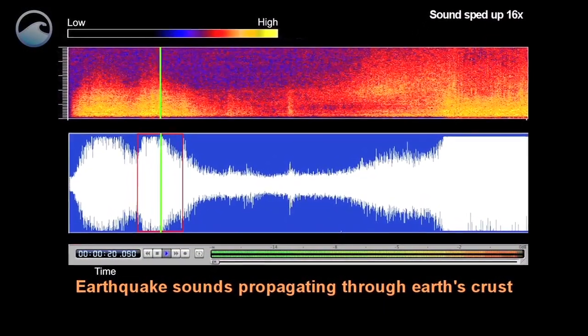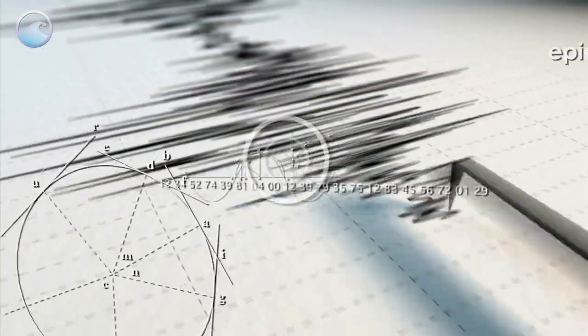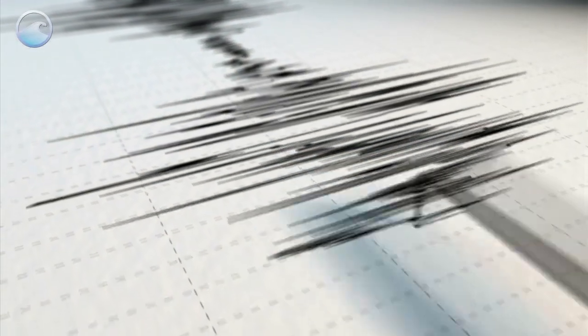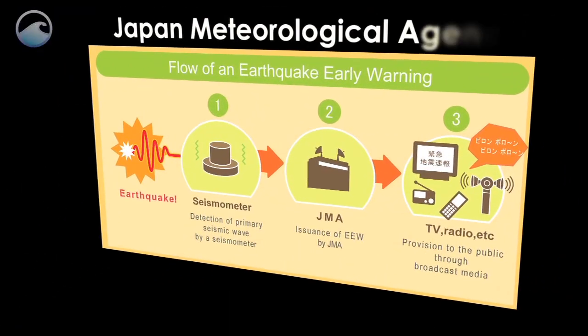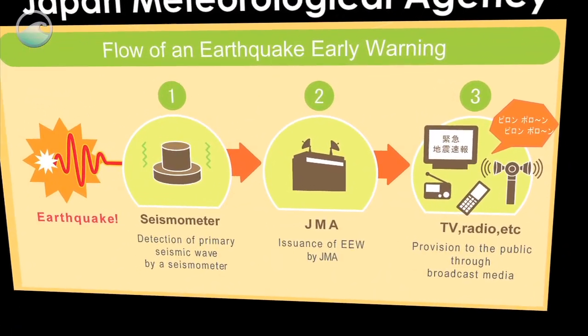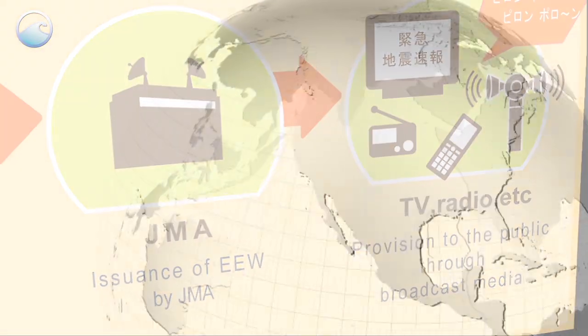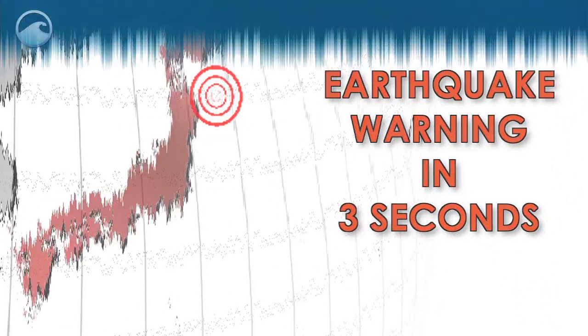Most tsunamis are generated by an undersea earthquake. Fortunately, Japan has one of the most advanced earthquake early warning systems in the world. It detects tremors, calculates the epicenter, and sends out warnings from over a thousand seismographs scattered throughout the country. The Japan Meteorological Agency issues the warnings and sends alerts to television and radio channels, the Internet, and mobile phone networks. When the earthquake struck 80 miles offshore, warnings were generated in about three seconds. The tsunami warnings came three minutes later.